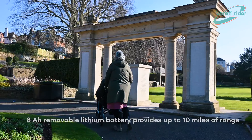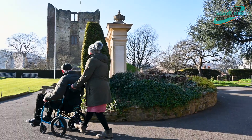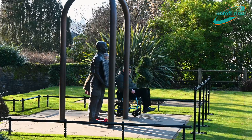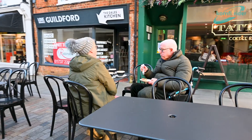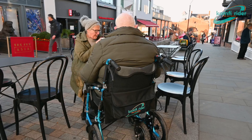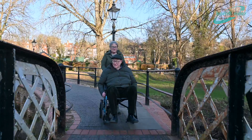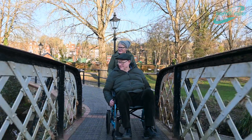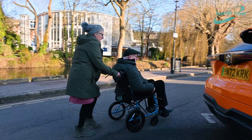ComfyRider power push allows users of all strengths and sizes to easily push their loved ones up steep slopes or across uneven ground with minimum effort. Manufactured here in Britain using the latest and lightweight materials including lithium batteries and powerful brushless motors, the power push is a truly revolutionary product and is already helping hundreds of wheelchair users and their carers enjoy their freedom.